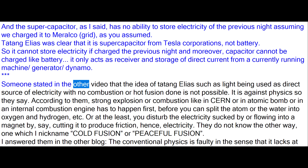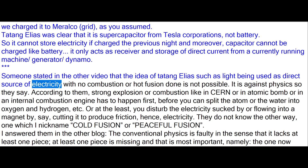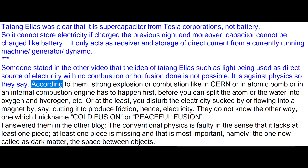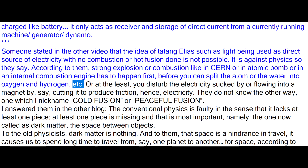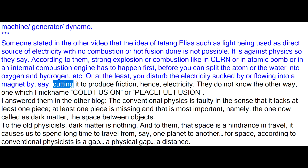Someone stated in another video that the idea of Tatang Elias — such as light being used as a direct source of electricity with no combustion or hot fusion done — is not possible. It is against physics, so they say. According to them, strong explosion or combustion like in CERN, in an atomic bomb, or in an internal combustion engine has to happen first before you can split the atom or water into oxygen and hydrogen, etc. Or at the least, you disturb the electricity flowing into a magnet by cutting it to produce friction, hence electricity.